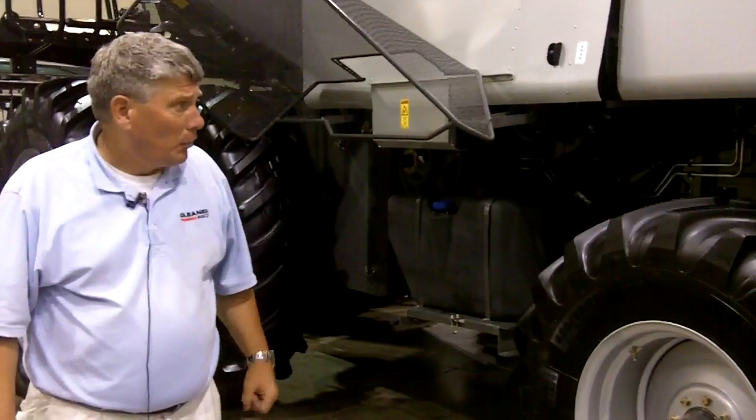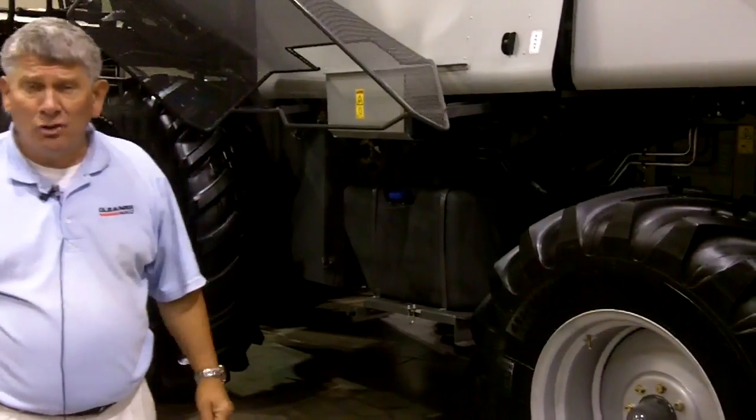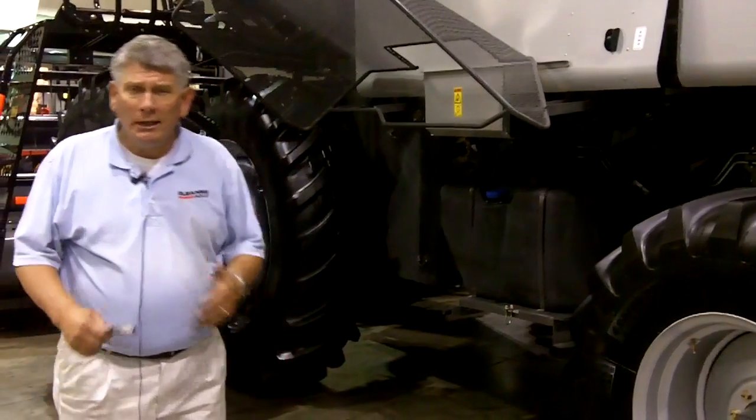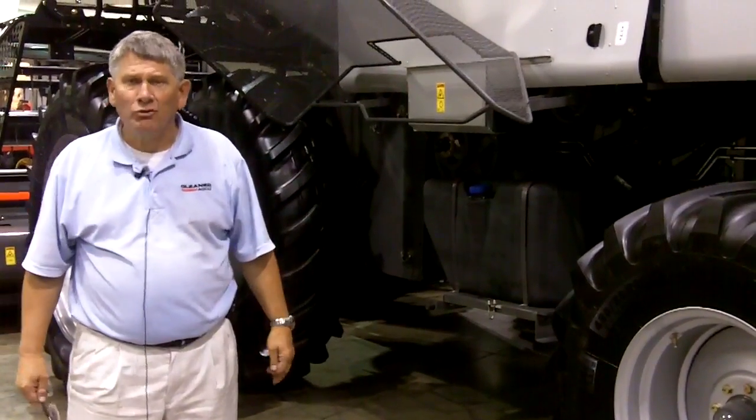Obviously, lower heat is generated from this engine compared to the traditional Tier 3 engine, and most importantly, this gives us more productivity and greater capacity.